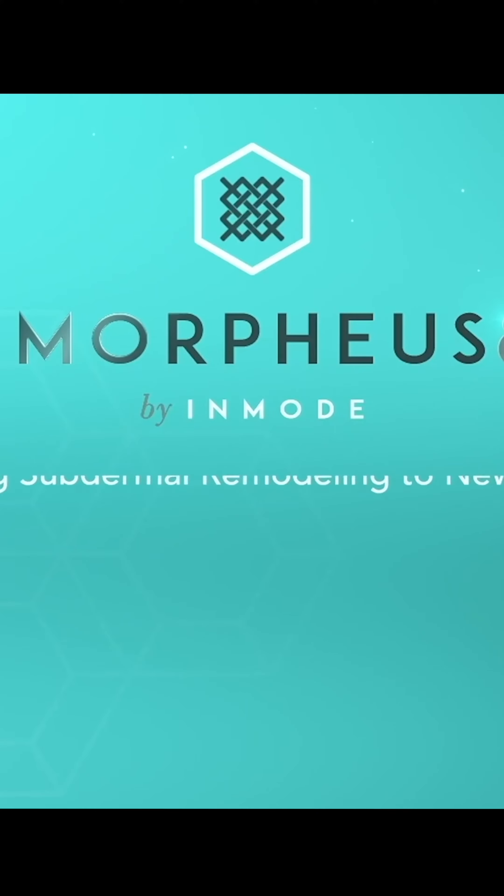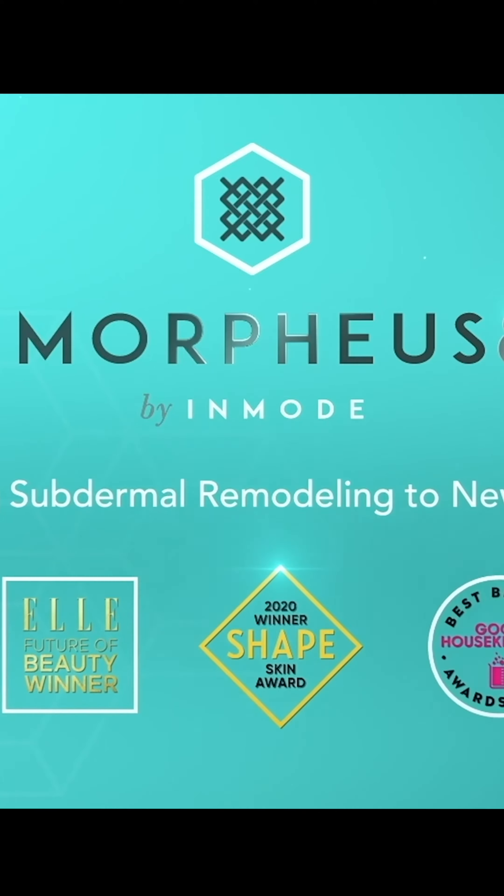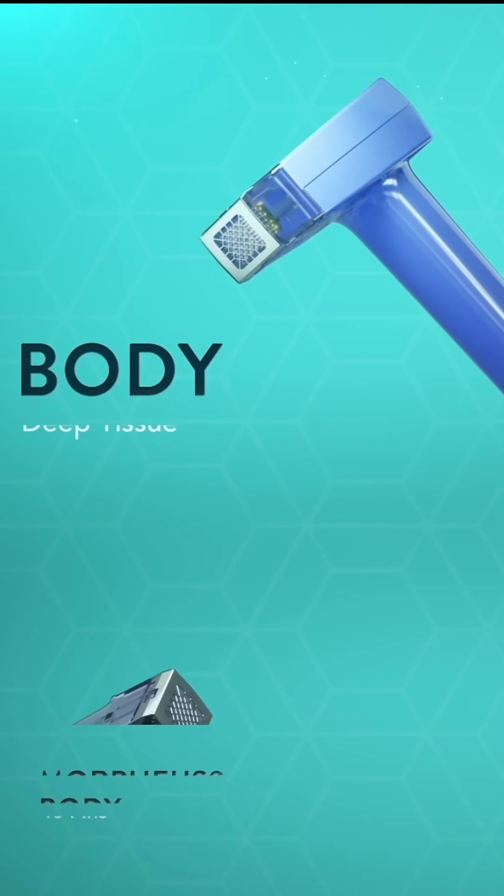Lumeca is an attachment to our Morpheus machine, which we have already discussed many times. It's a new RF technology.